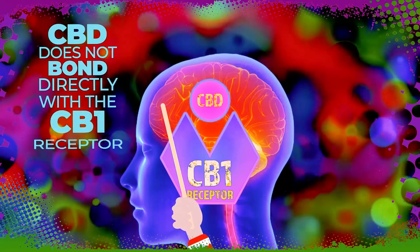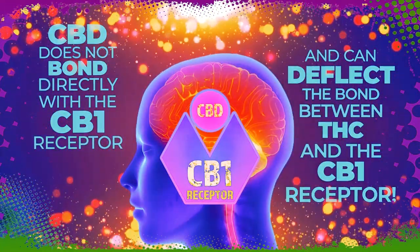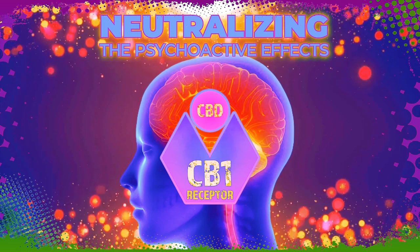In contrast, CBD does not bond directly with the CB1 receptor, and its presence can even deflect the bond between THC and the CB1 receptors, neutralizing the psychoactive effects caused by THC.